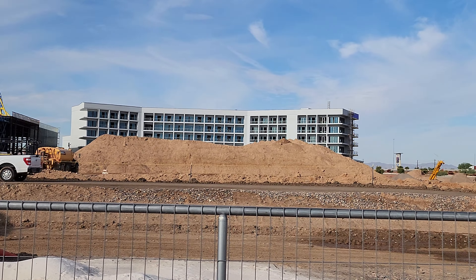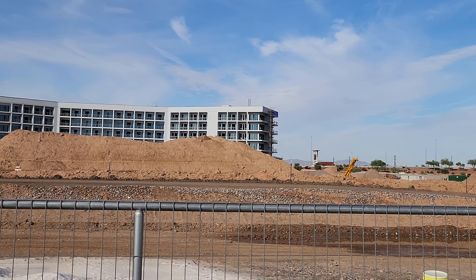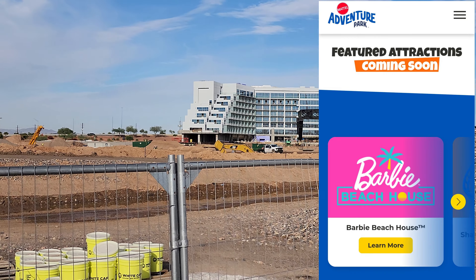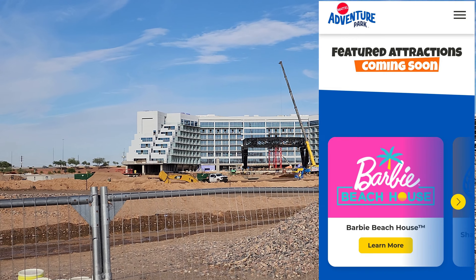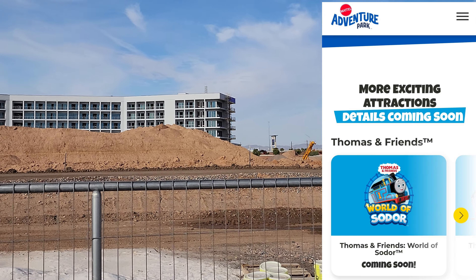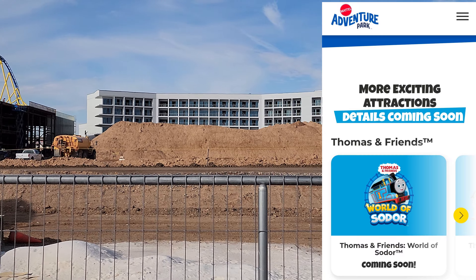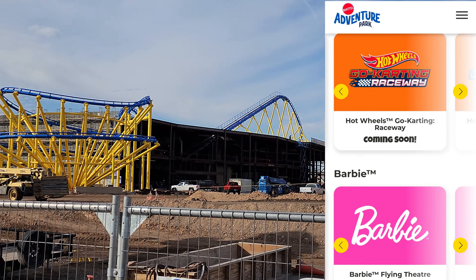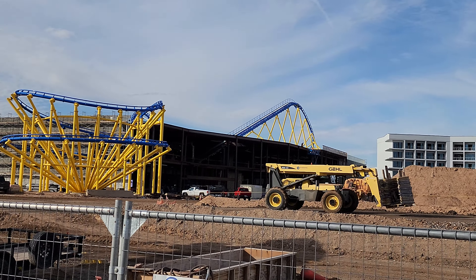I'll put up some screenshots showing all the new stuff coming — the Masters of the Universe area, the Thomas area, and then the Hot Wheels stuff. They have a lot coming for Hot Wheels: a Hot Wheels Legends Bar and Grill, Hot Wheels go-karting, the Bone Shaker and the Twin Mill Racer, and then all the stuff with the Barbie Dreamhouse. It's going to be a lot of fun, especially for little kids.